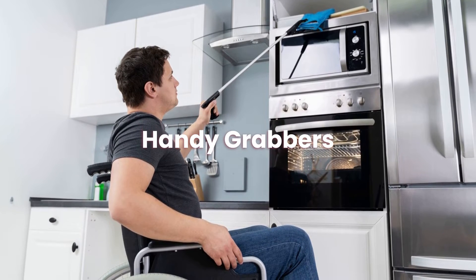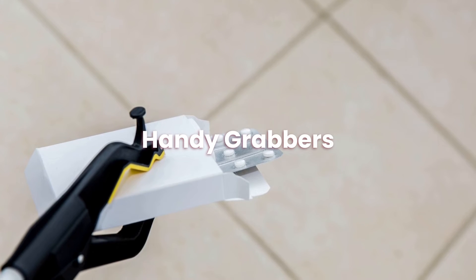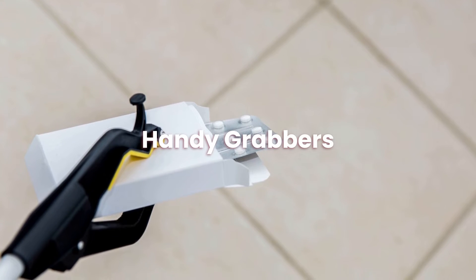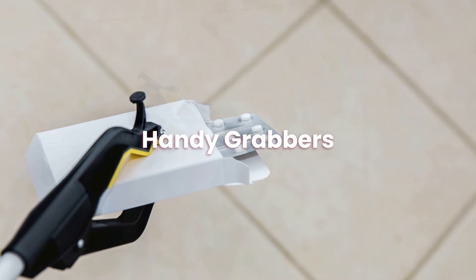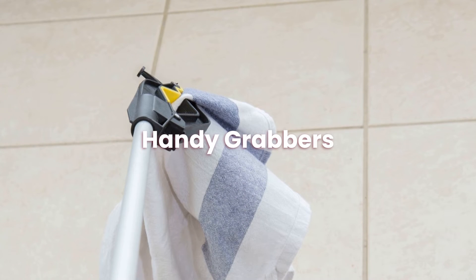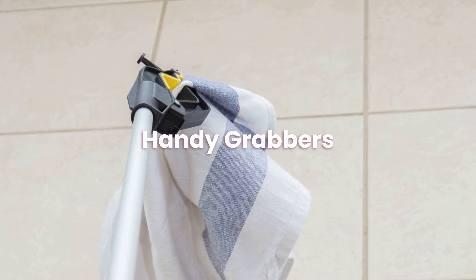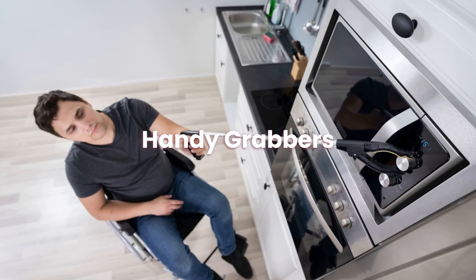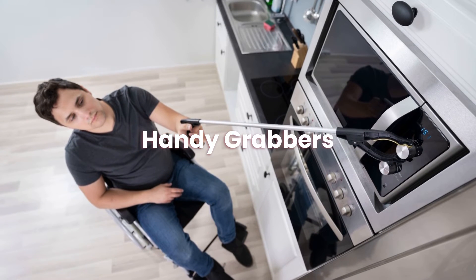Today we will be covering handy grabbers. These grabbers are great to have on hand since they allow you to increase your grasping power and reach. Good grabbers and reachers may be invaluable aids for those with problems moving around. If a tool's handle is long enough you can use it standing up. Try using a grabber stick instead of stretching upwards or downwards to avoid injury or pain.